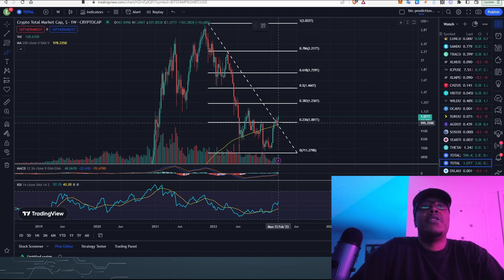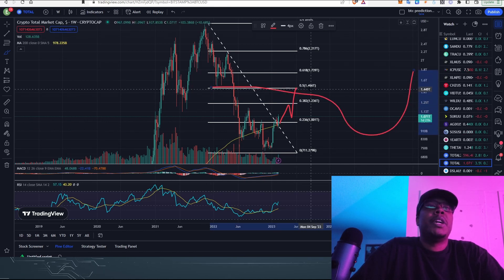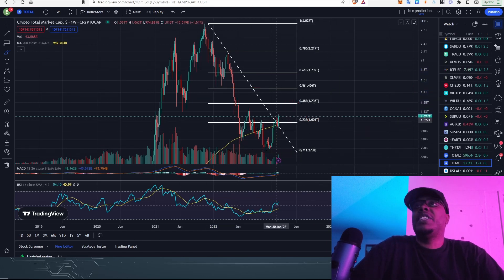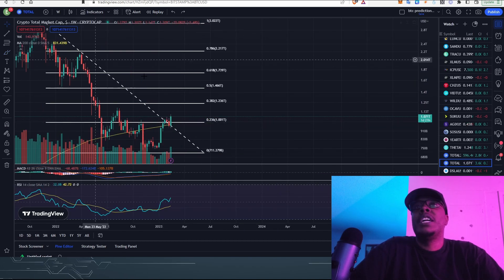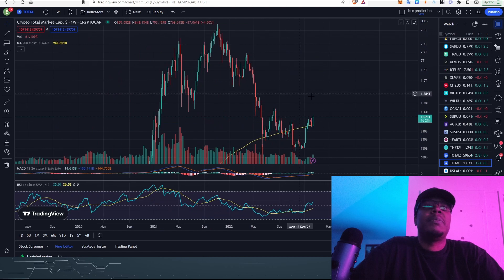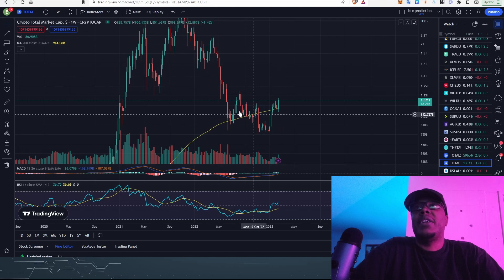Traditionally, it would be normal for the markets to come up to the 0.5 Fibonacci level and still remain bearish — dip back down and then continue up. But right now we are popping above it, and it looks pretty nice. We're getting above that 200-week moving average, and we want to stay above it, then come back down and dip it.